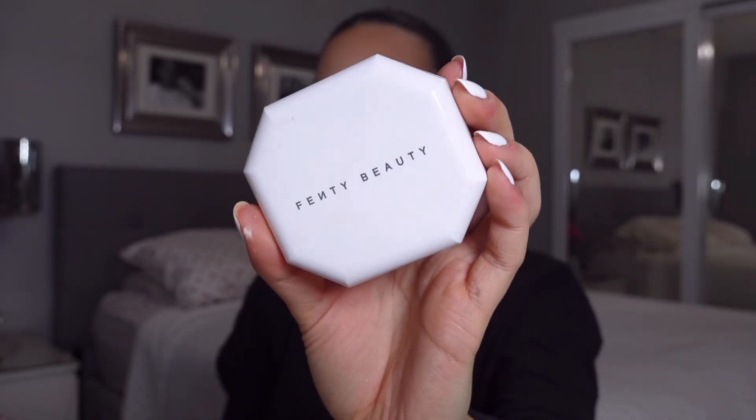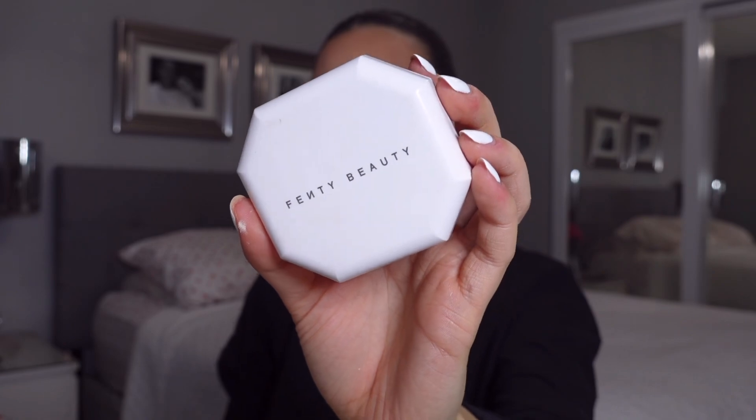Setting the face with the Fenty Beauty Pro Filter Powder Foundation. I love using a powder foundation to set the skin because it adds extra coverage and gives you that velvety skin-like finish.